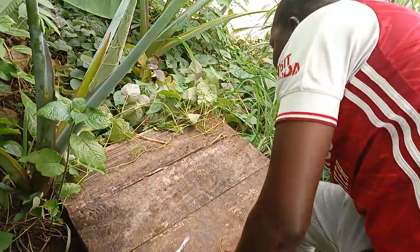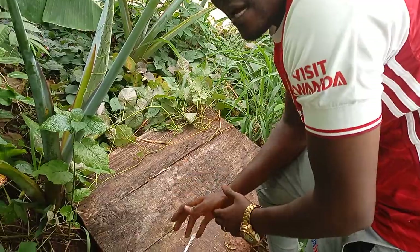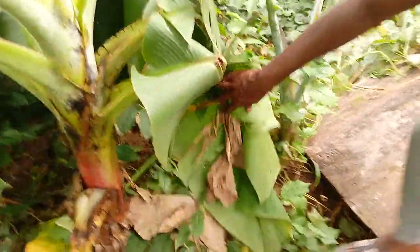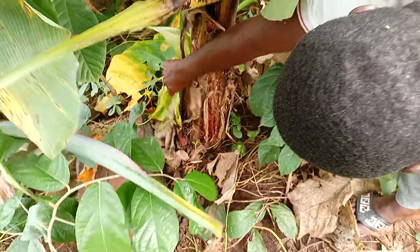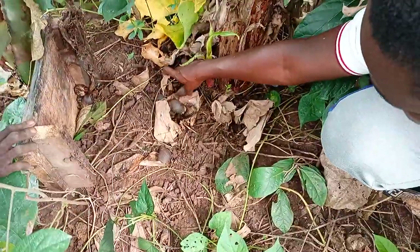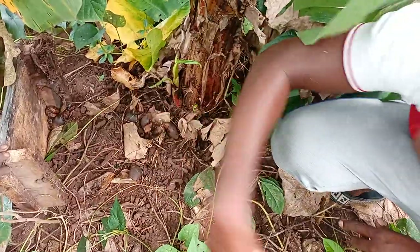So as we move along, you can see the vegetation inside. We have creeping crops and also shade crops. Let's see if we can find some snails underneath, as is usually the case in the natural habitat. You can see some of them creeping close to the vegetation or the trunk of the banana plant.